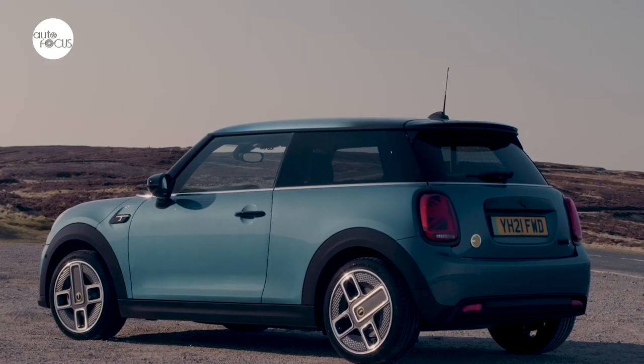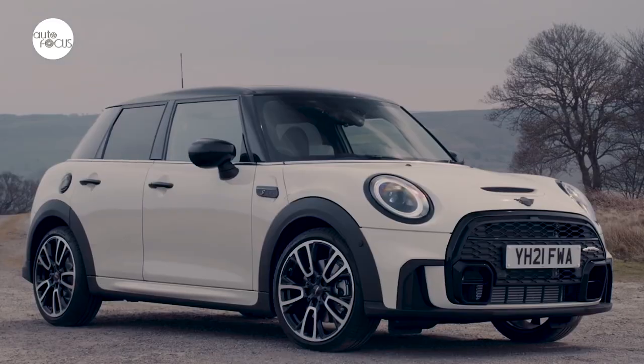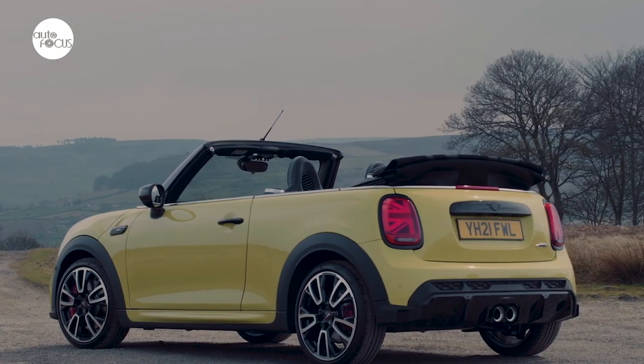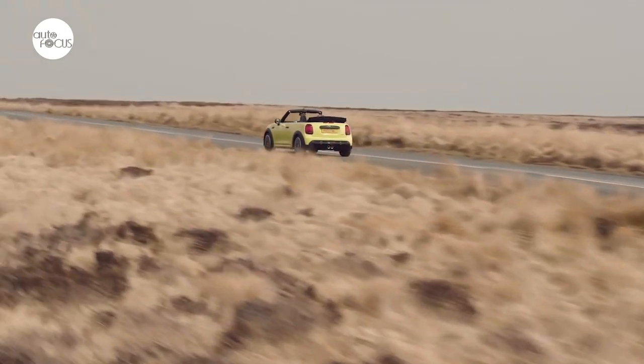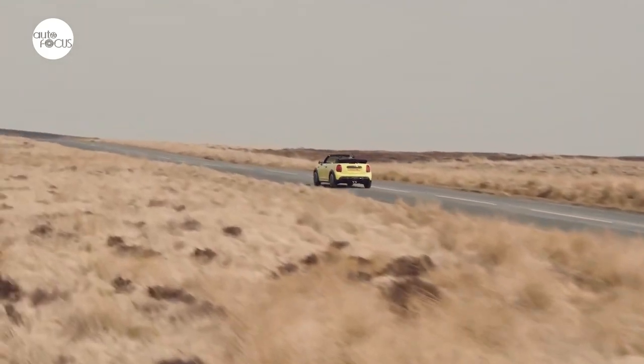The Mini Electric Convertible will be produced in a limited run of 999 units alongside the conventional Mini Convertible in the Netherlands. With just 150 models destined for the UK, the vehicle will be available from April 2023 and priced at 52,500 euros OTR.